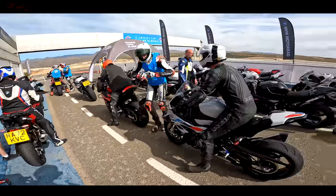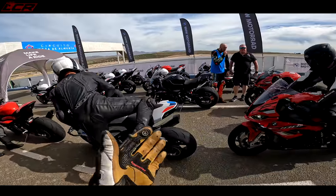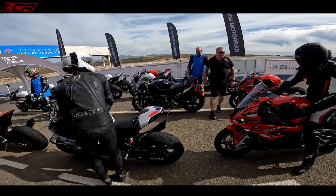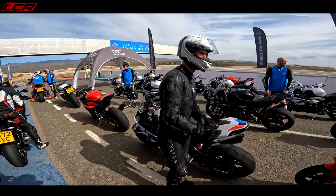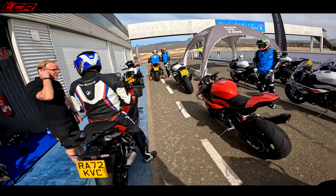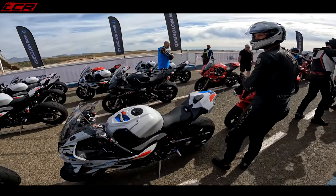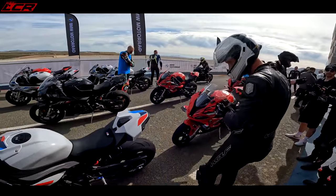Michael Rutter is here somewhere as well. It's one of those formats where three riders lead the groups — if you want to go quicker, you need to be up front. When those lead riders are TT champions and BSB champions, you should be okay for pace.